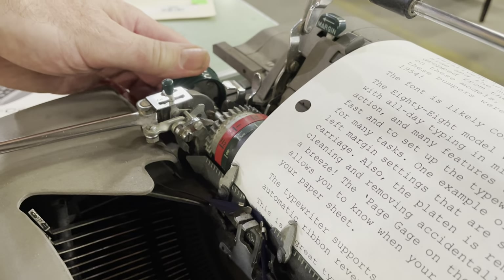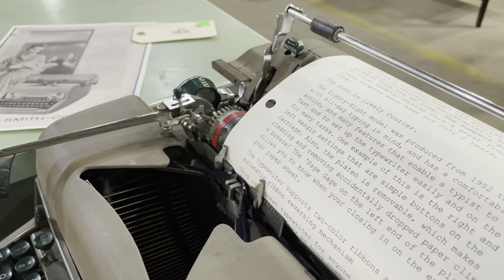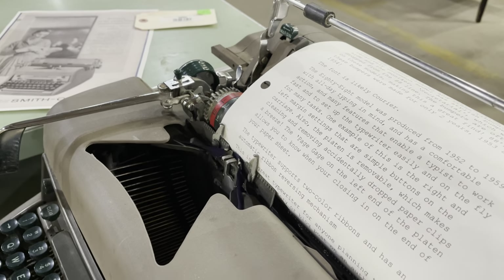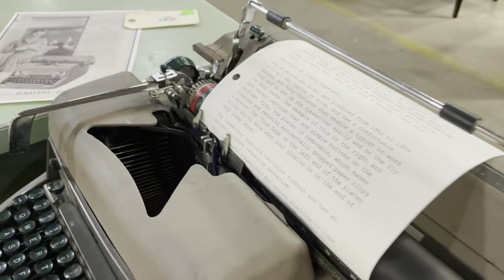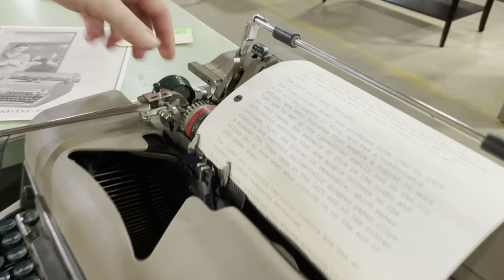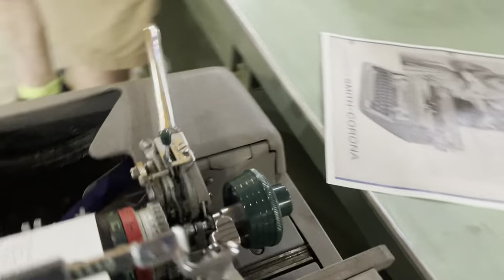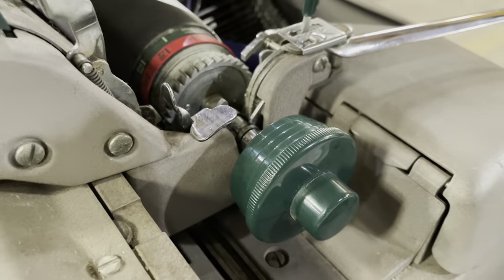This is a very cool, innovative thing that Smith Corona did: this red stripe that tells you when you're almost out of paper. When you're typing away, people typing that fast in offices weren't even paying attention to their paper, but this would tell them they had to end their sentence. Look at the gorgeous graphics on those knobs — the little stepped green knobs. Beautiful color.